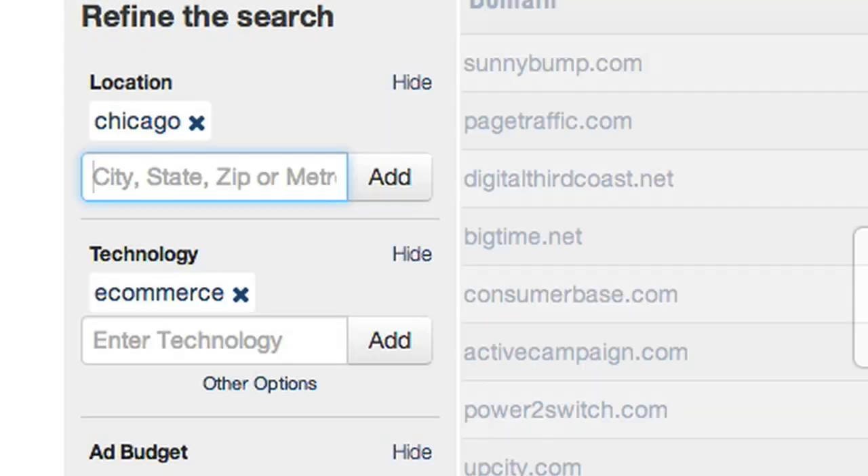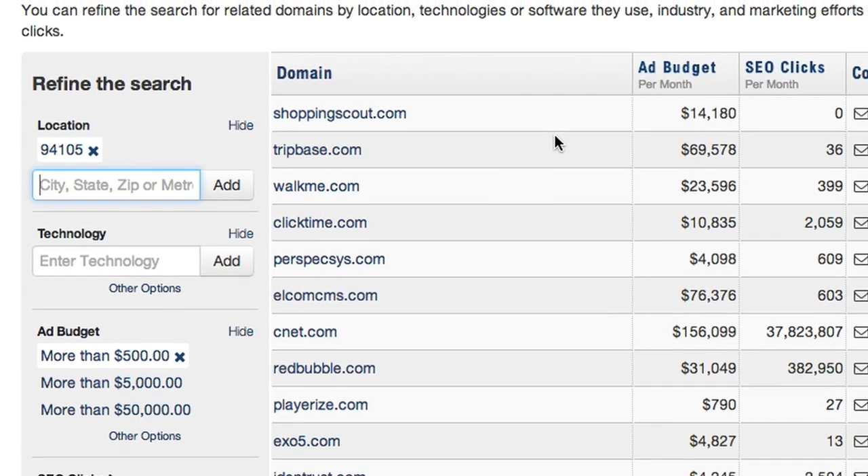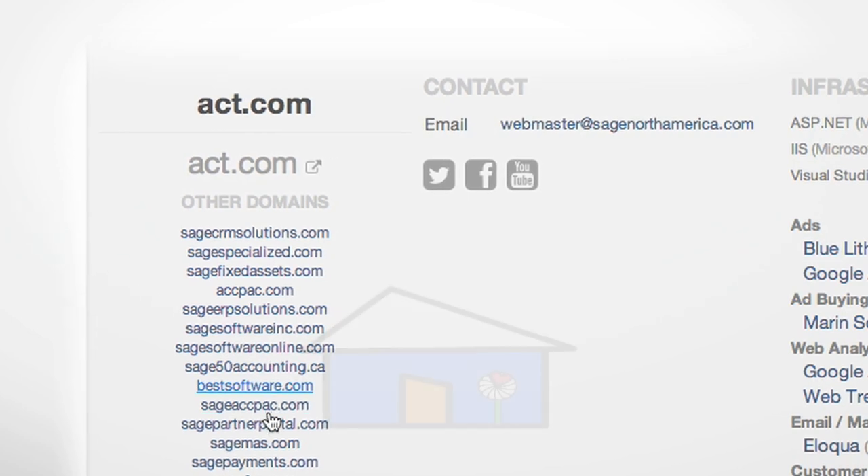If you only want local businesses or companies based in a specific state, SpyFu Leads also lets you filter by location. Finally, we let you know the real size of a company, not just how they appear to be online.